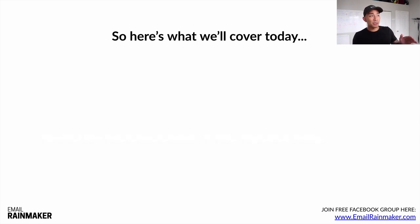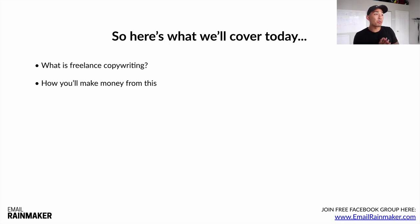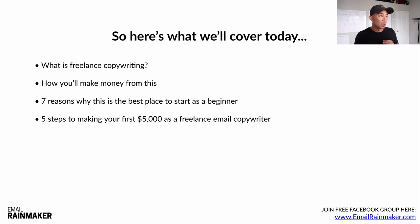In this first video, we'll cover: what freelance copywriting is and what you'll be doing in this model; how you'll make money from this; seven reasons why this is the best place to start as a beginner; five steps to making your first $5,000 as a freelance email copywriter; and five must-haves for success in this business.